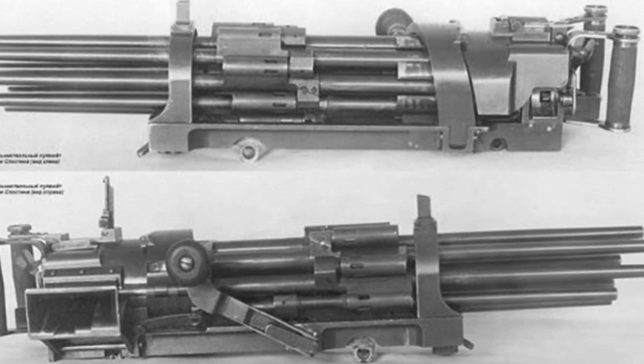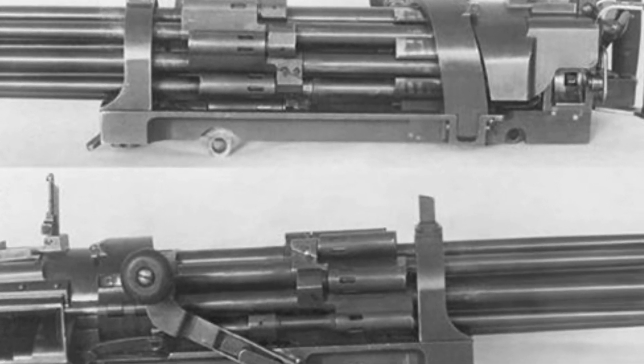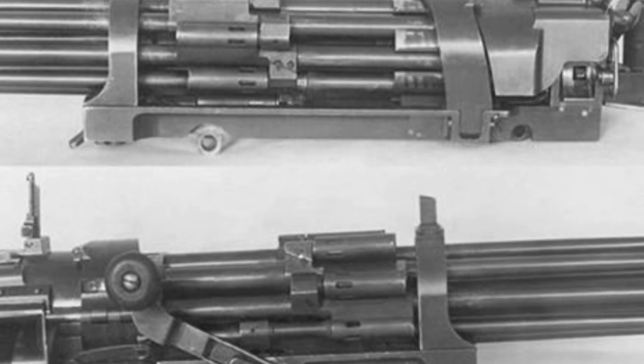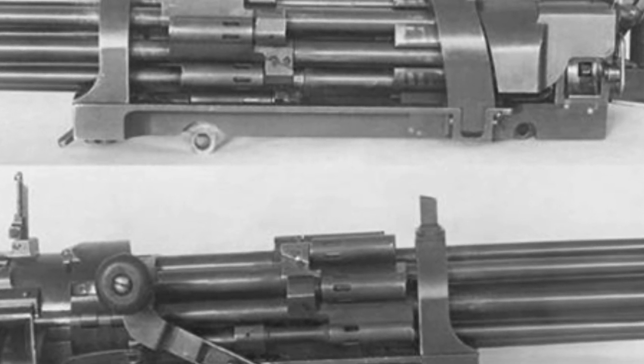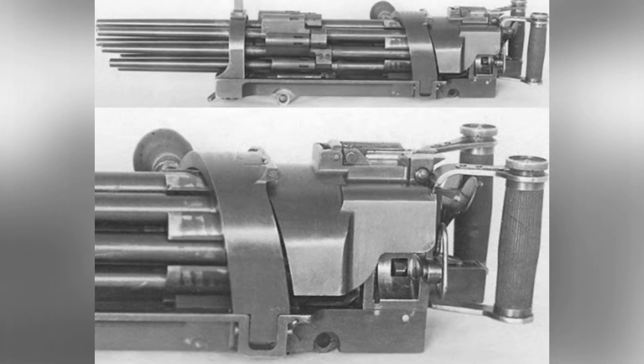Designed and manufactured by Ivan Ilyich Sloston in 1935, this machine gun had a caliber of 7.62 millimeter and fired 7.62 ammunition using eight rifled rotating barrels.